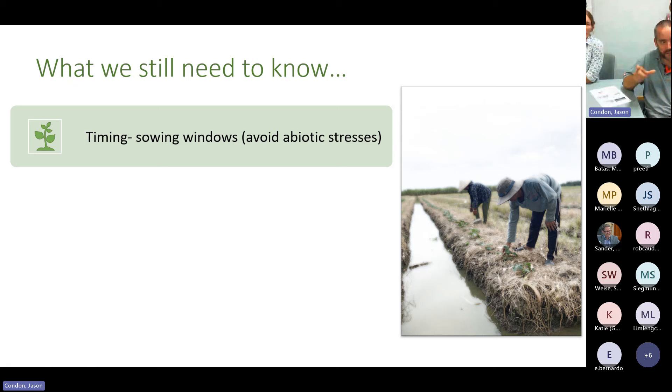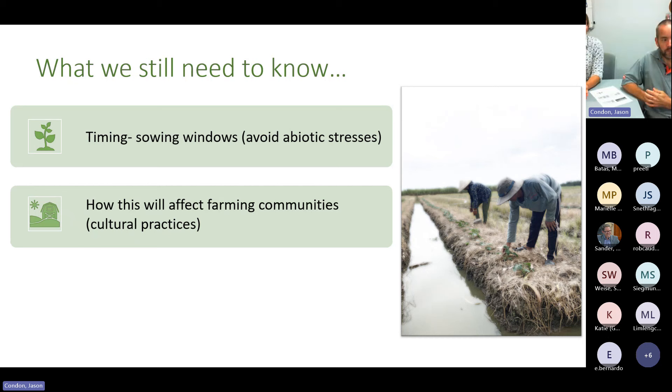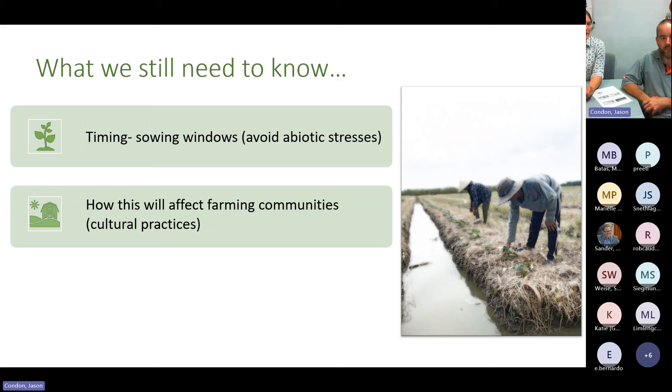Fitting new crops into the system also means fitting them into cultural practices. Vietnam has a major holiday called Tet, and when you speak to farmers or researchers they say no one will grow crops over that period because daily irrigation is required and everyone takes two weeks off. So we might have the scientific answer but it's how that fits into a socio-family-household dynamic. Then on top of that, once timing is right, we need to optimize crop nutrition and soil management.